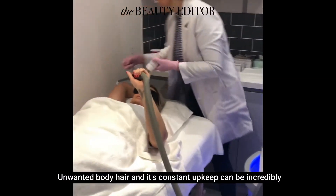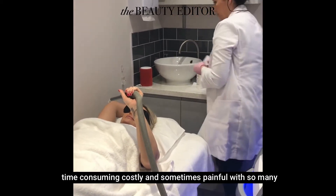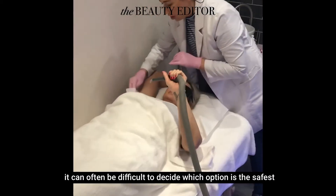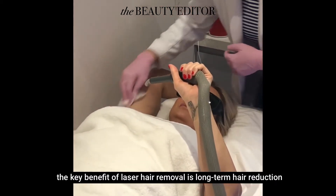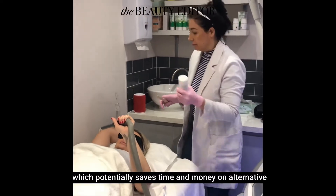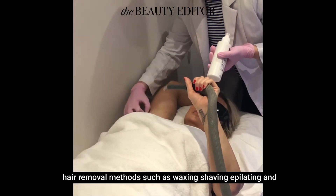Unwanted body hair and its constant upkeep can be incredibly time-consuming, costly and sometimes painful. With so many options for hair removal available, it can often be difficult to decide which option is the safest and most effective for you. The key benefit of laser hair removal is long-term hair reduction, which potentially saves time and money on alternative hair removal methods such as waxing, shaving, epilating and threading.